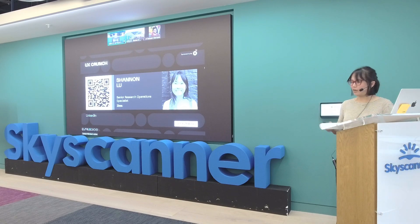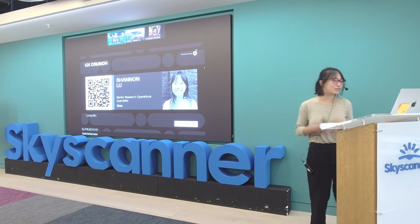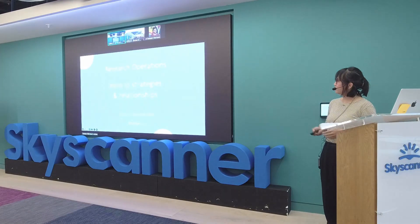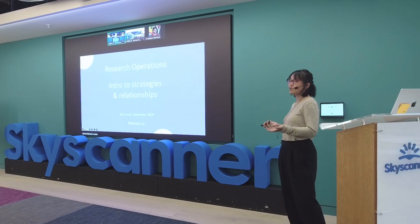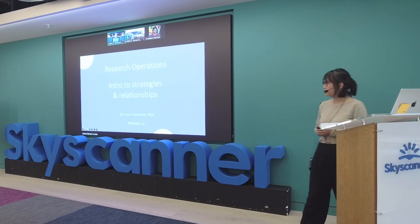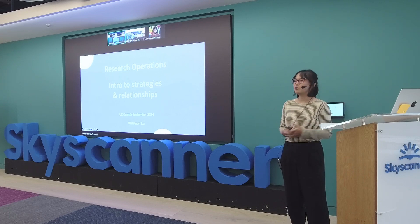Hi, I'm Shannon Liu. I am also a first-time speaker at an event, so congrats, you get to be part of that. My name is Shannon Liu. I'm a senior research operations specialist. I work at IKEA. I'm based out of Amsterdam, and probably you can tell from my accent, I'm originally from the U.S.